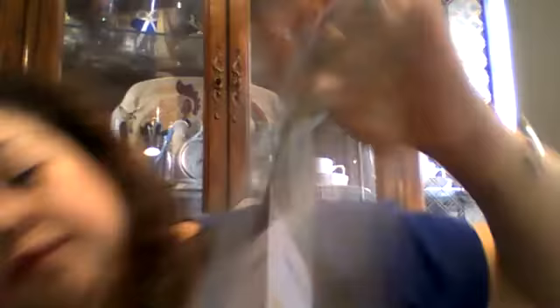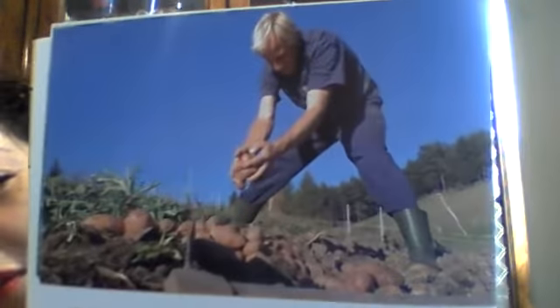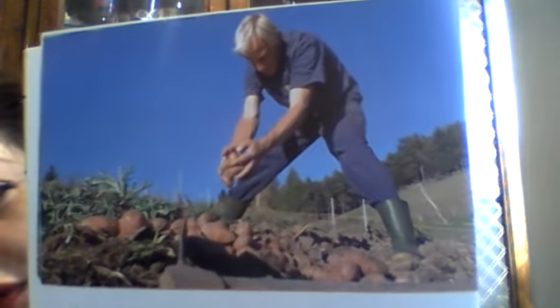Cabbages grow on a farm. Look at cabbages - you could grow that at home too, if you wish. Cabbages are like lettuce, just a little harder. Potatoes grow on a farm - Miss Jeanette loves potatoes. We're going to talk about how they grow tomorrow because the way they grow is very interesting. You could grow potatoes too if you wish. Boys and girls, it's very hard to work on a farm, so you have to eat all your vegetables.